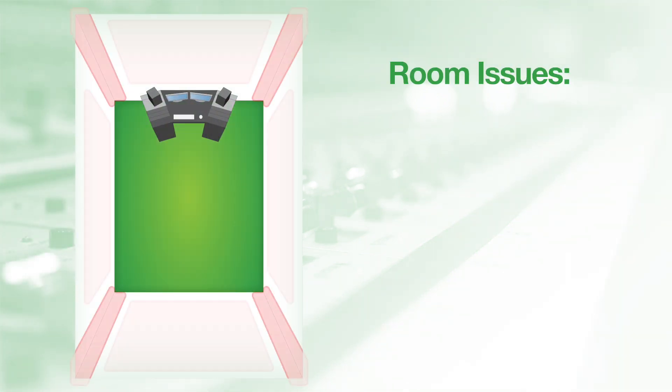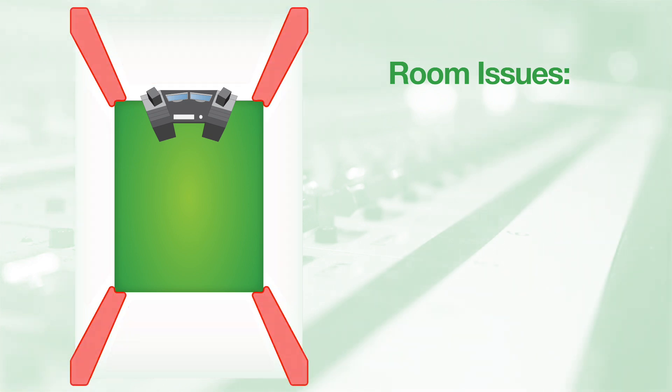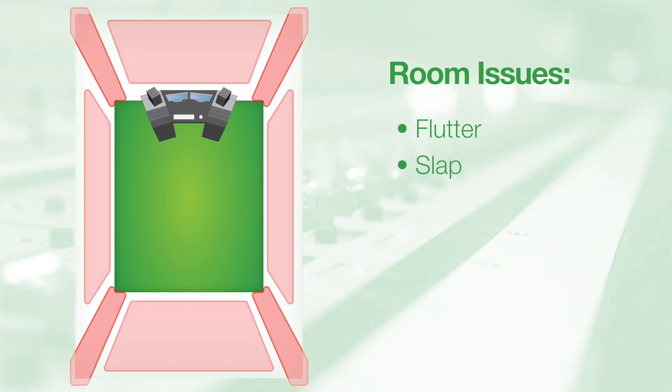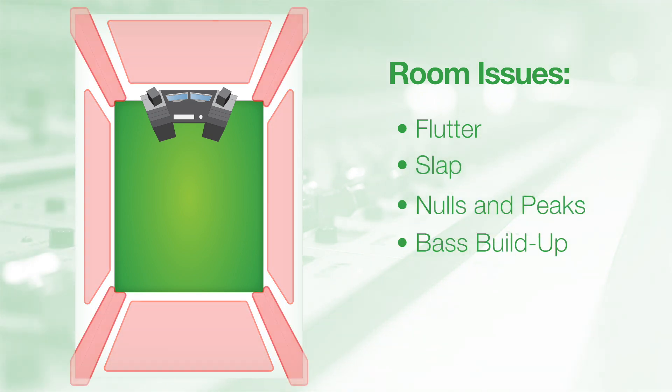The room itself can create its own set of problems. These are larger acoustic issues that can impact everything in the space. Room issues include flutter, slap, nulls and peaks, and the buildup of bass frequencies.